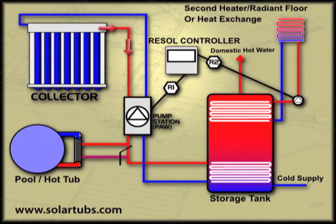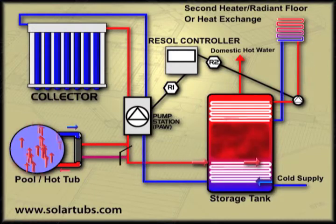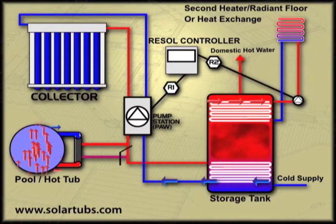A second loop can also be used to heat pools or hot tubs, simply by routing the solar heating fluid through a secondary heat exchanger, and then dumping the remaining heat to the solar water tank for domestic hot water use.